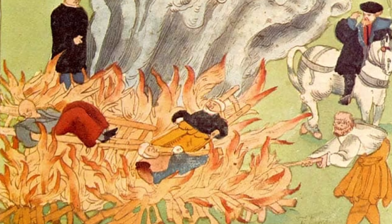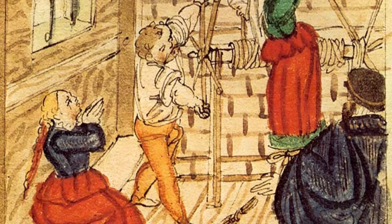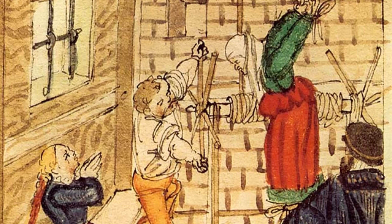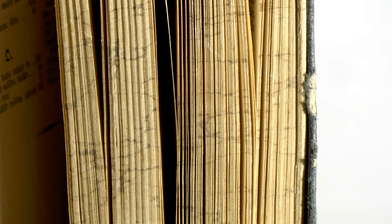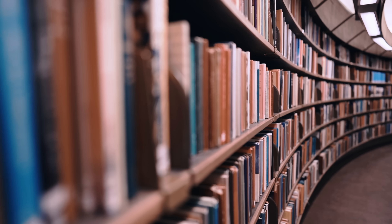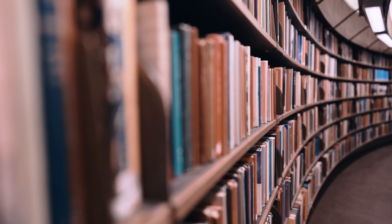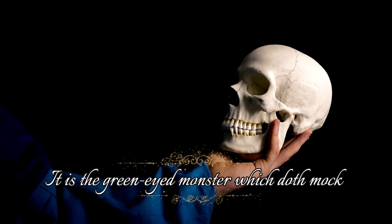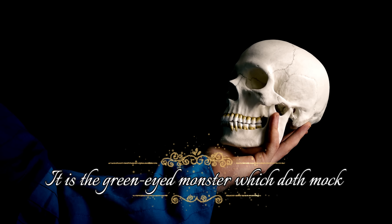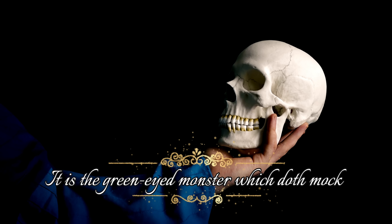This suspicion likely arose because green eyes were so rare within most communities. Over time, literature and art used green eyes as symbols of beauty, mystery, and mischief. In English writing, green eyes also became connected to jealousy. Shakespeare's phrase 'the green-eyed monster,' from his play Othello, turned the colour into a lasting metaphor for envy.